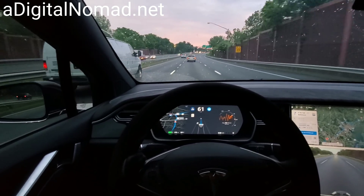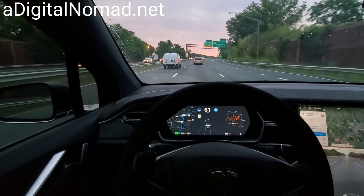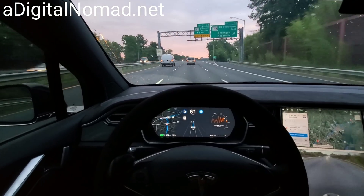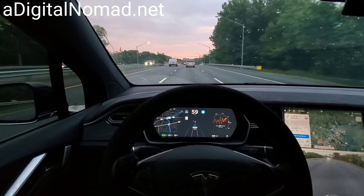You can still see the sunrise up there — well, the colors in the sky anyway. Where are we going to charge? It's saying Aberdeen.